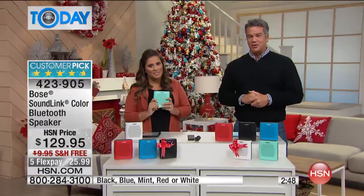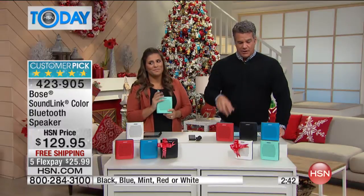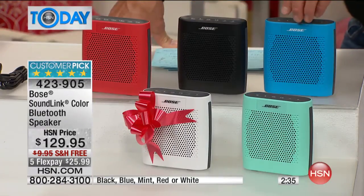Thanks, Shirley. Shirley ordered in black. We still have all the other colors available: mint, white, red, black, and blue. Shipping and handling is free today.